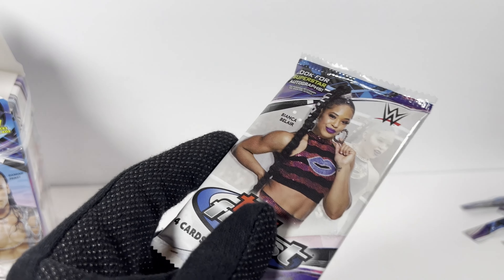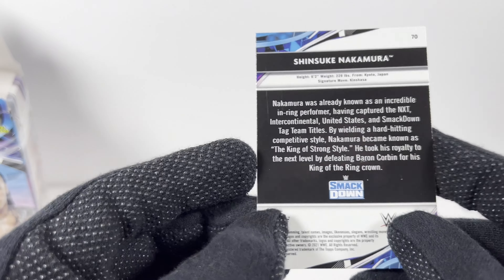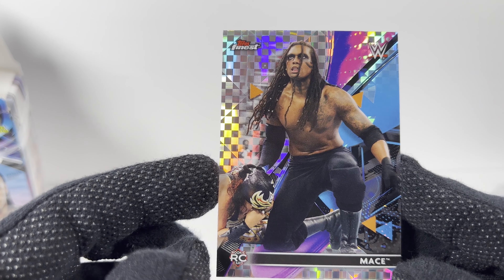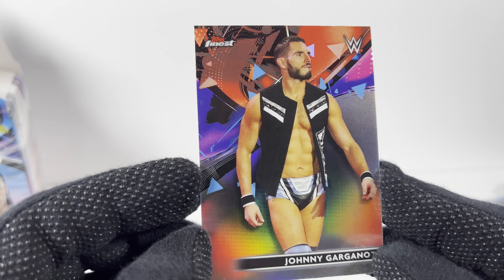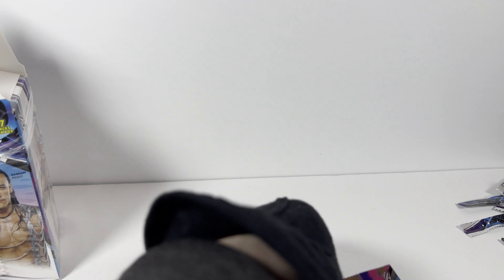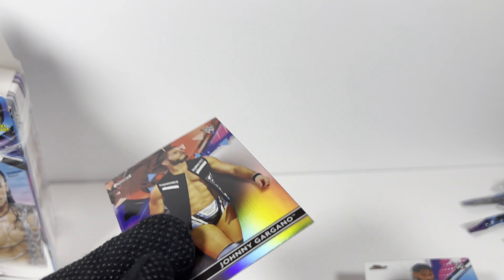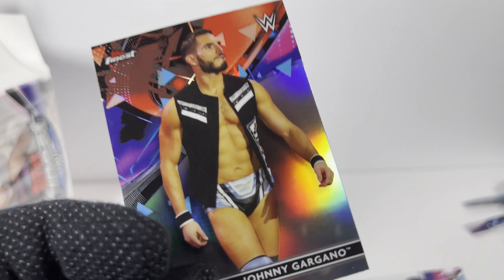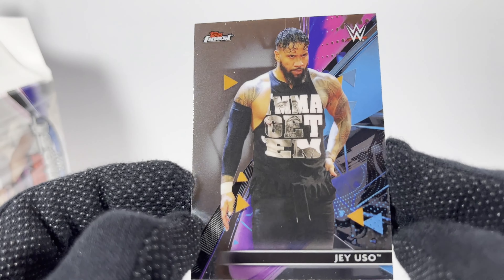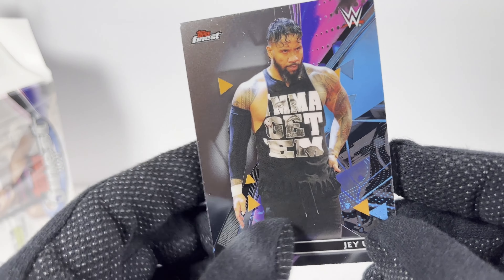Last pack, pack number seven. I got an Undertaker card and a dupe Shinsuke, and a dupe parallel Mace — I always hate getting dupes in a blaster box. Here's Johnny Gargano, no longer in NXT anymore. I guess this must be what it's like when you open up old packs from various years — seeing players that aren't on the teams anymore, even though these are in stores now. And Jey Uso — not a fan of the Usos, not a fan of them dominating, and I'm not really a fan of them personally.